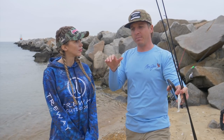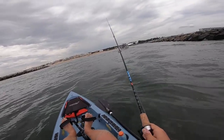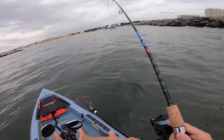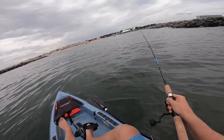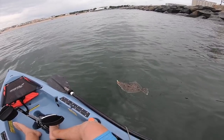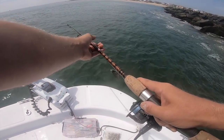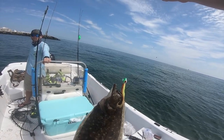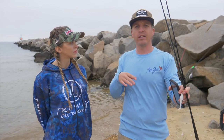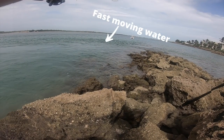We're also gonna be looking for drop-offs not up against the jetty - like where you have a flat or a shallow area next to the jetty and then where the inlet is, where you have the main boat channel. Those are also areas to look for. At the end of jetties you're pretty much always gonna have flounder because flounder are ambush predators - that's the only way they feed. Where you have fast moving water next to slack water, you're gonna have flounder.